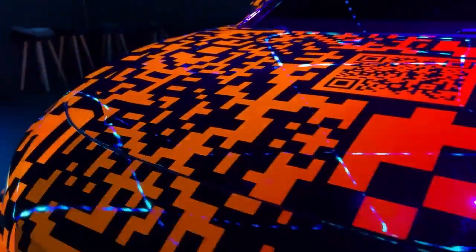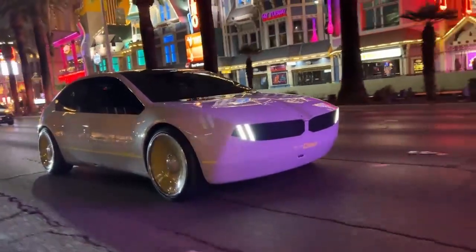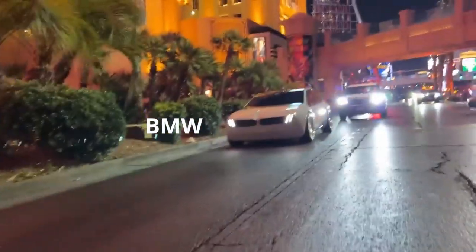Unfortunately, it's not coming to market. Number 2: introducing the world's first fully color-changing car, the BMW iVision-D.